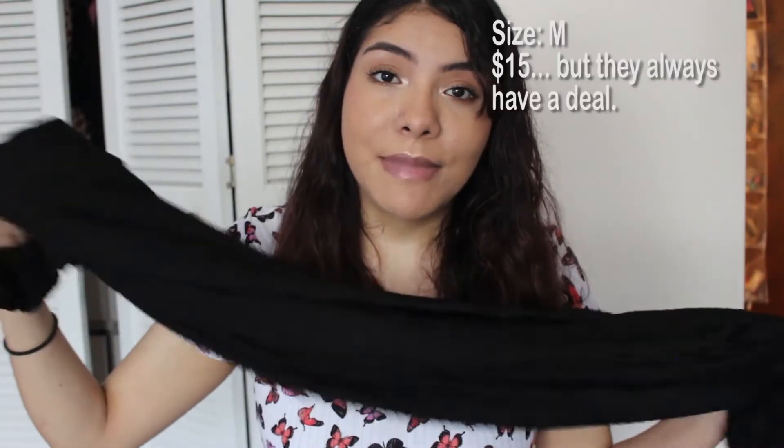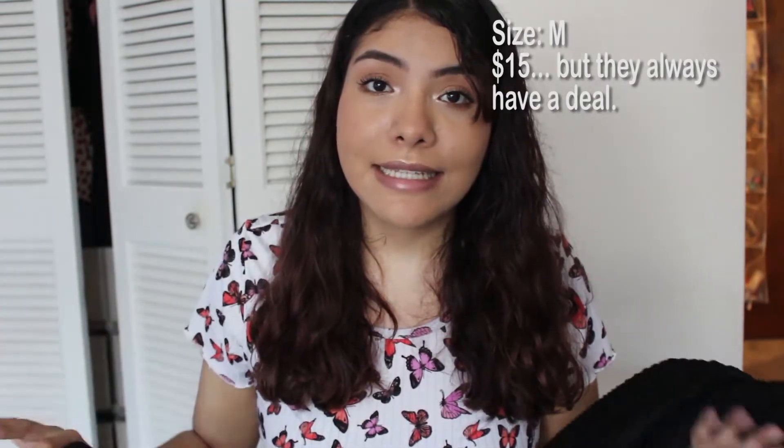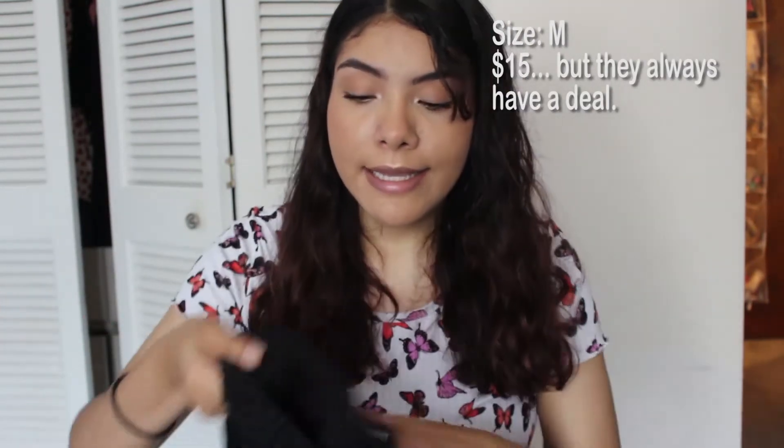I bought these pants in a size medium. I am a size 6 to 8 for reference. It has this pattern — it's like scaly. And then the magic of it is that it's scrunched in the back. So I'm going to show you guys on camera and you guys can decide if it actually does give me a booty. Before I put them on, I want to show you what we're working with, which is not a lot.